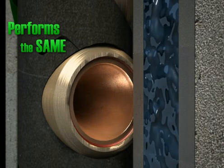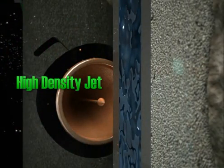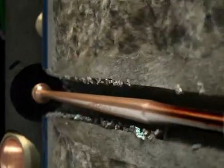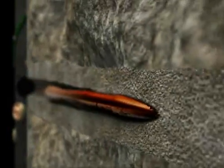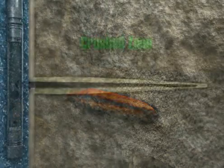When the gun is fired, the detonation of each shaped charge turns the charge liner into a fast-moving, high-density jet. That jet travels through the gun body, casing and rock, creating the perforation tunnel. This bulldozing action plastically deforms the rock and drives crushed formation material into surrounding pores, creating what is known as the crushed zone.